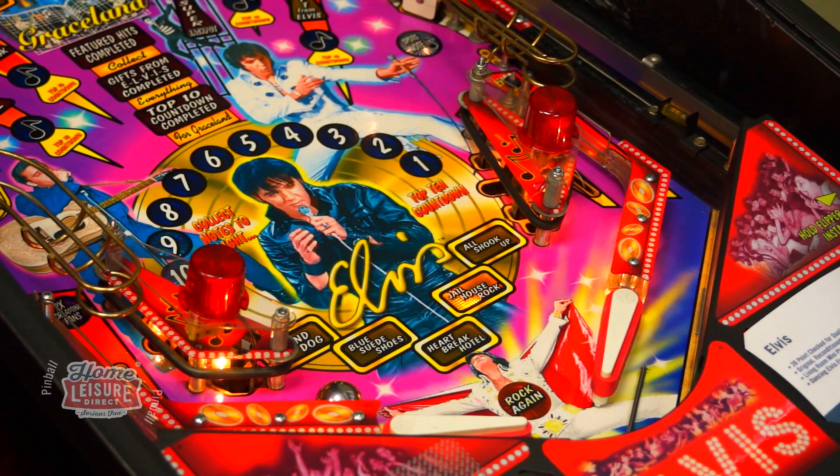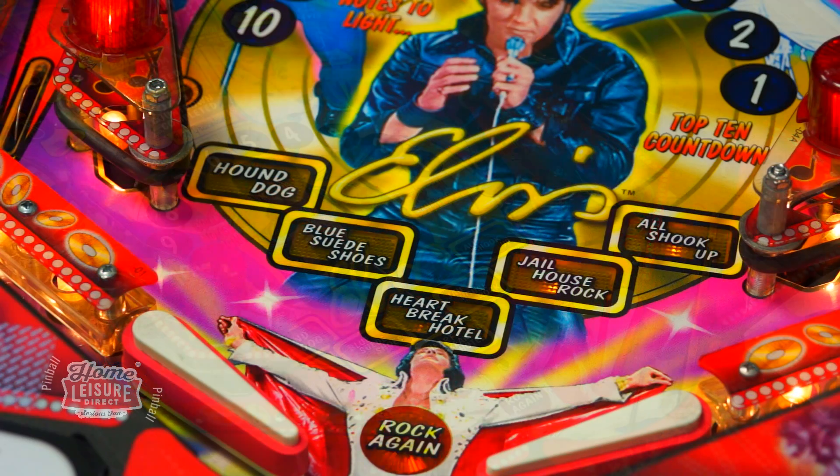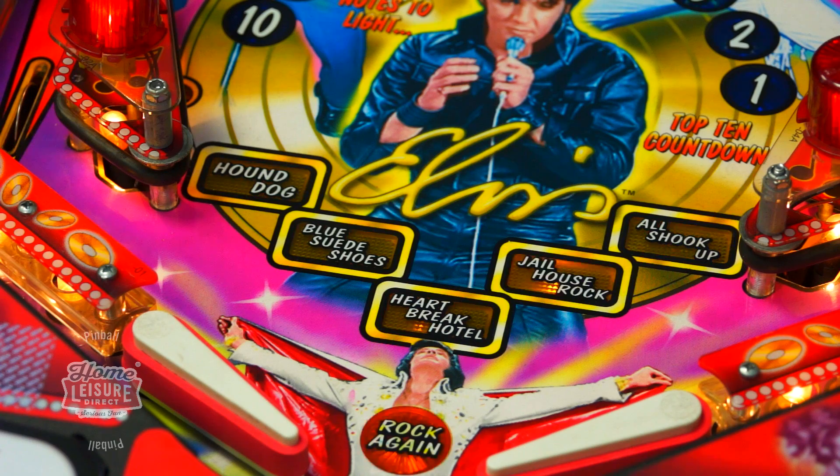The Elvis game itself covers some of Elvis' greatest hits. The main songs make up modes in the game, and include Jailhouse Rock, Blue Suede Shoes, Hound Dog, Heartbreak Hotel and All Shook Up.